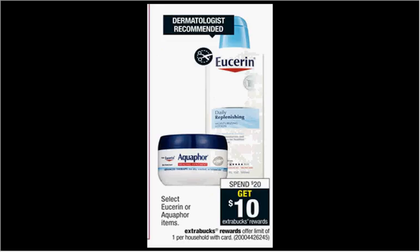Select Eucerin or Aquaphor is on sale. When you spend $20, you'll get $10 back as an extra care buck. If you get four of the five-ounce healing lotions that are $5, use four of the $2 off coupons in today's Smart Source. You'll pay $12 out of pocket, get the $10 back. It'll be like getting each thing for 50 cents.